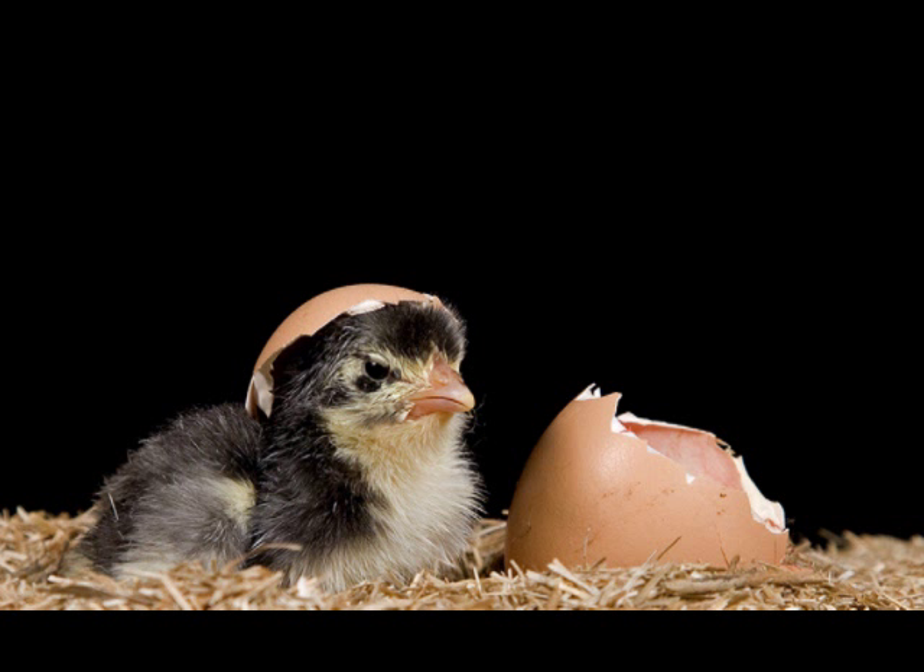What do you think? Did this miracle of packaging — the bird's egg — come about by chance? Or was it designed?